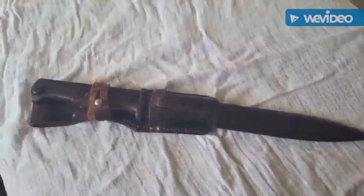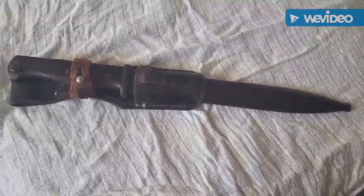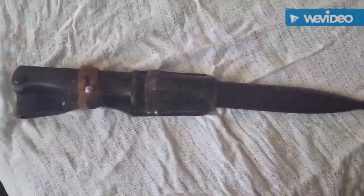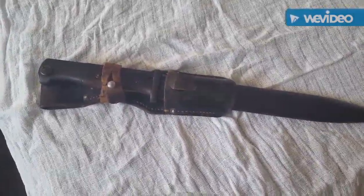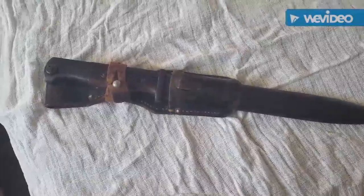Good morning, this is going to be a short review on my K98 bayonet. This is a K98k bayonet — it's actually a 1940 dated blade and scabbard, and the frog itself is 1941 dated.